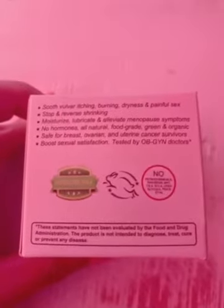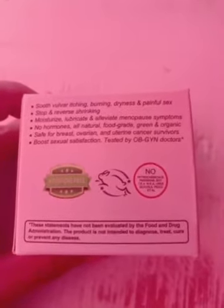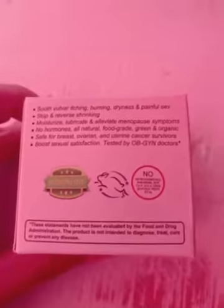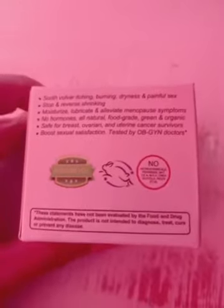It soothes vulvar itching, burning, dryness, and painful sex. It stops and reverses aging, moisturizes, lubricates, and alleviates menopausal symptoms — no hormones. All natural, food grade — amazing because that's what you can trust. Green and organic. Safe for breast, ovarian, and uterine cancer survivors.